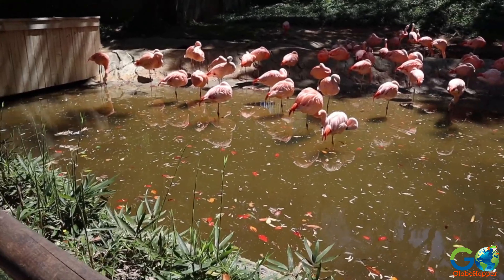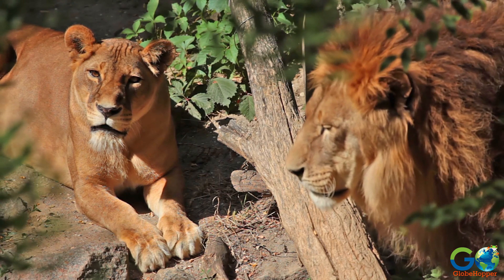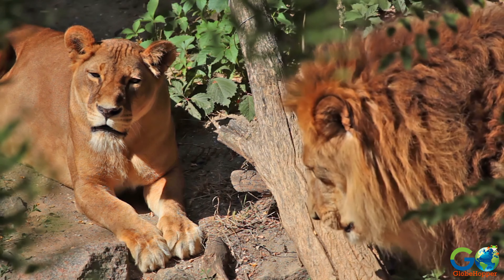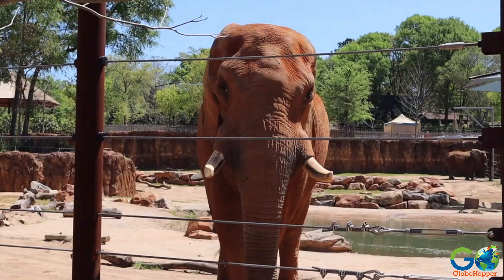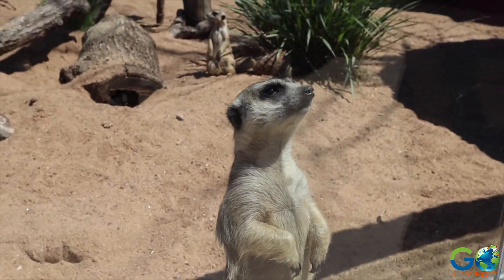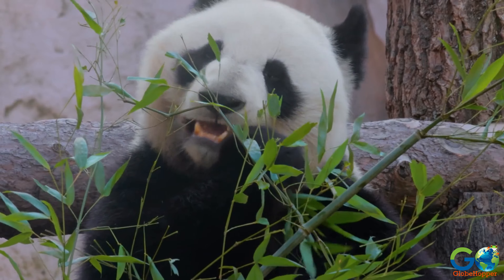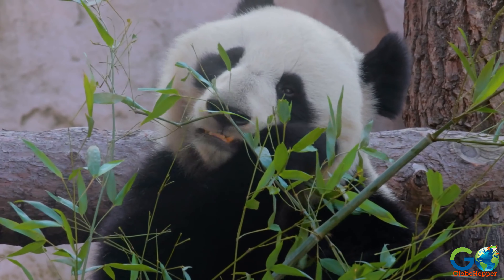Number 4. Zoo Atlanta. Known as both Zoo Atlanta and Atlanta Zoo, this wildlife park is acclaimed for its conservation initiatives, with programs in place to help protect wildlife around the globe. The zoo is home to 1,000 animals, representing more than 200 species from around the world, including giant pandas.